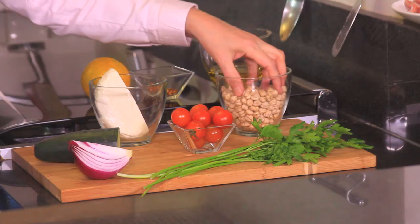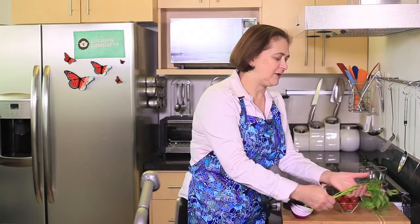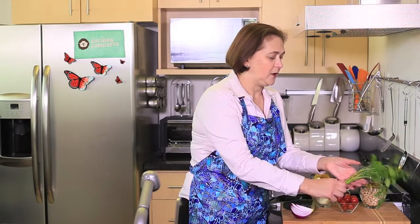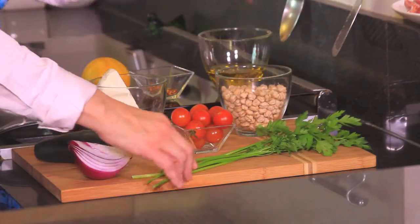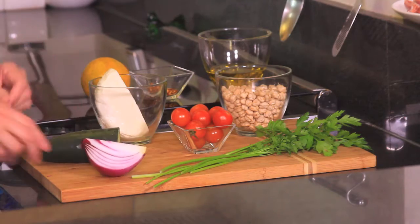Here's what we're going to need: 250 grams of chickpeas, about six or seven sprigs of parsley finely chopped, 15 cherry tomatoes cut into fourths, and one quarter of a red onion finely chopped.